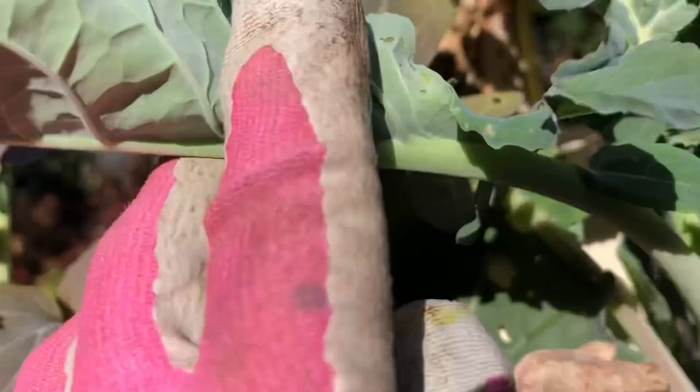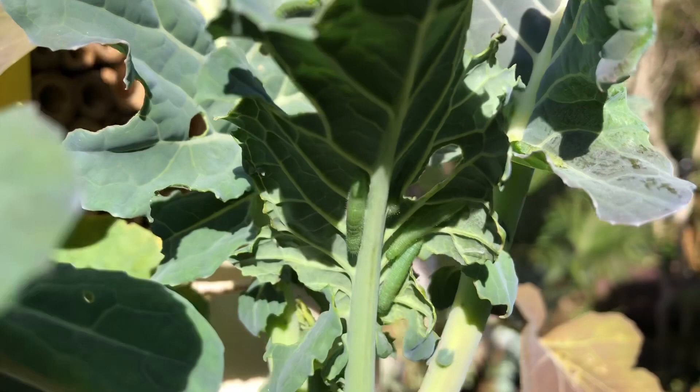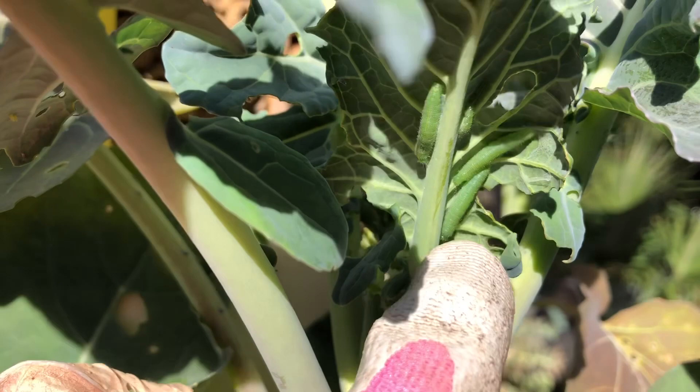All of these plants are covered in cabbage worms of varying sizes and they can be difficult to see, but you can see there are like three.